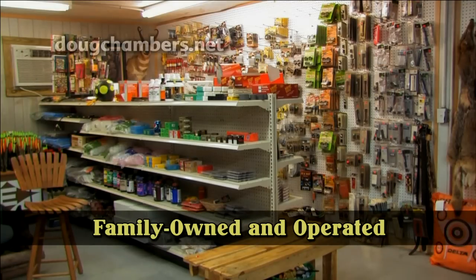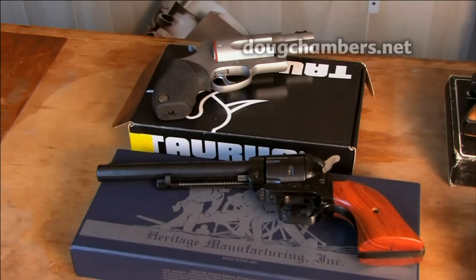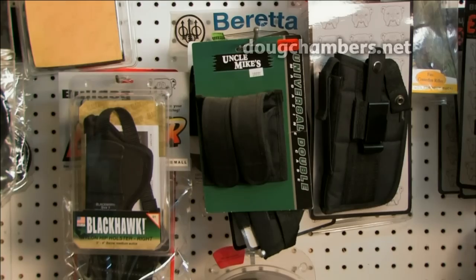This family owned and operated business carries most major brands of rifles and shotguns, as well as gun accessories like sights, slings, and cases.